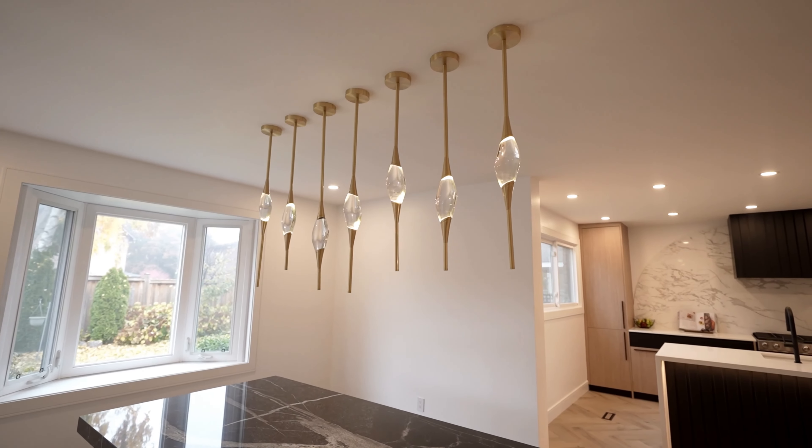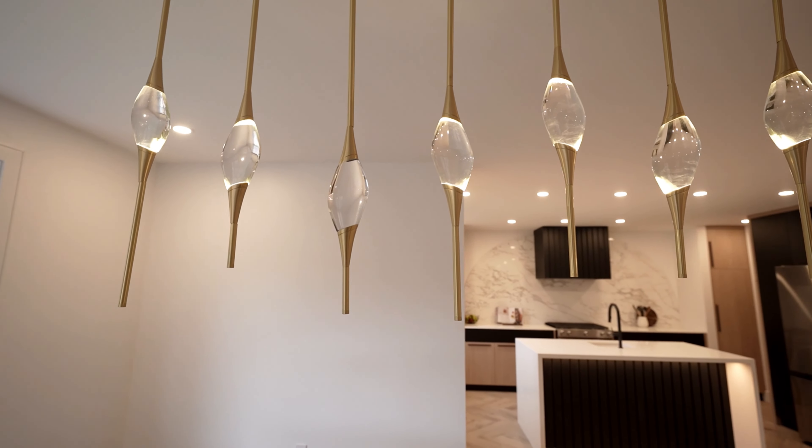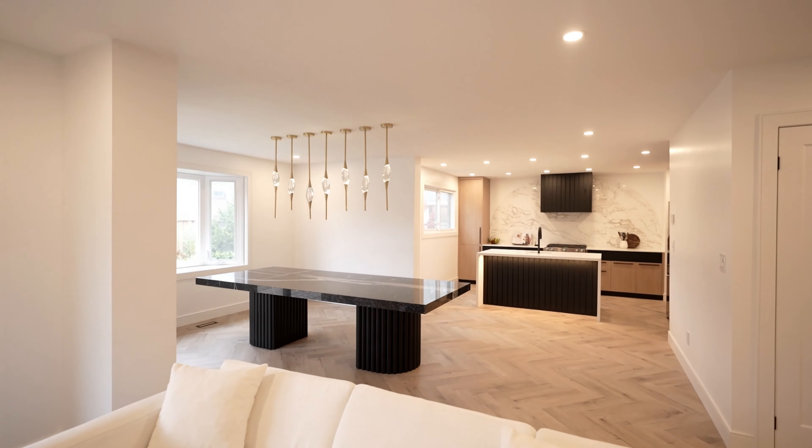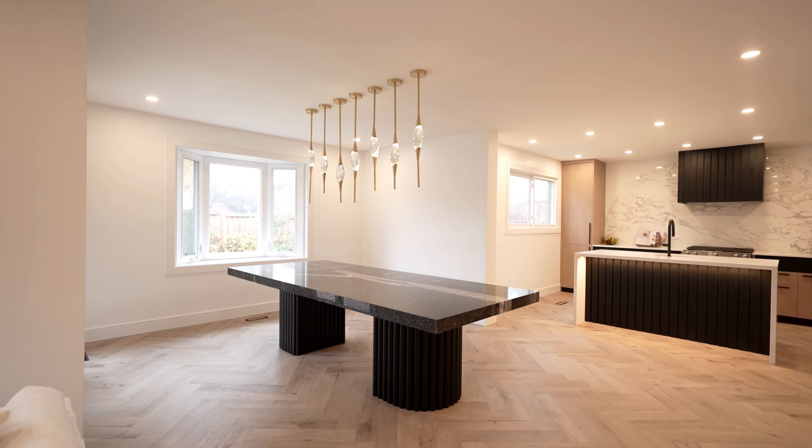We decided to match the sconces in the living room with the brand new dining room light fixture — it now feels so connected. We actually added seven of them, each with their own kind of receptacle. This room is now perfect for their new table, which fits a large gathering of 12 people.